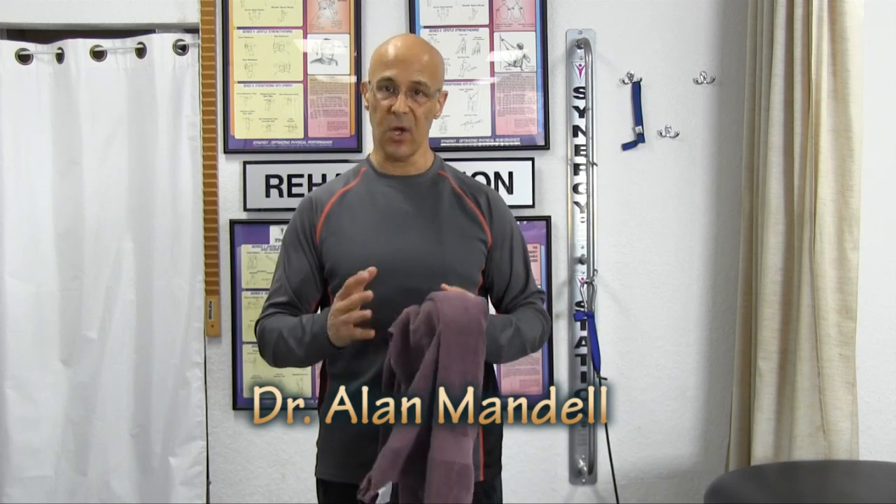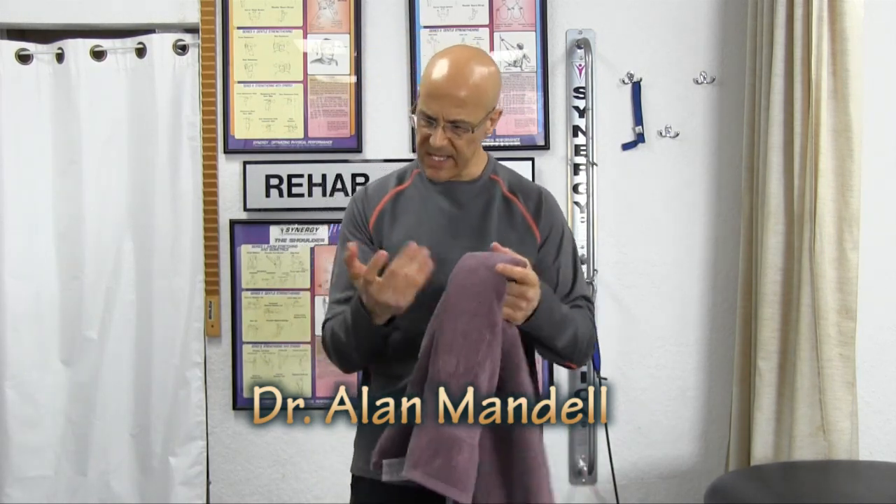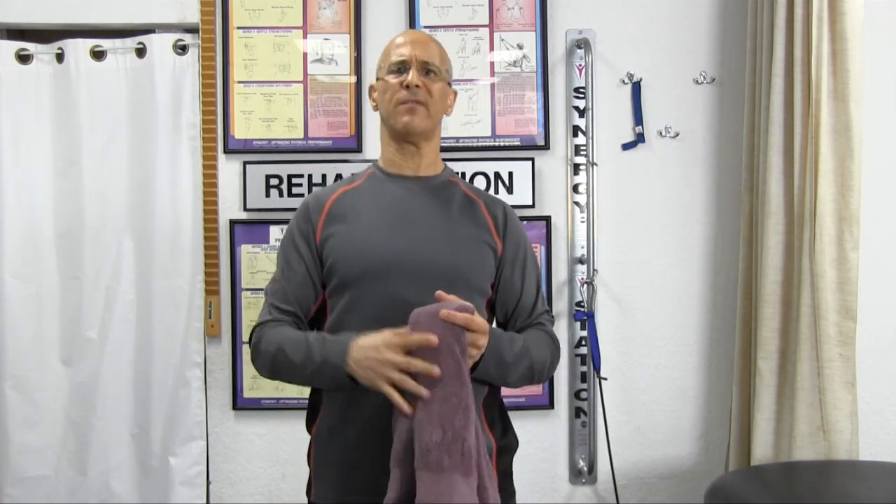Welcome. A major epidemic: forward head posture, rounded shoulders. Why? We spend most of our time in a seated position, looking downwards — typing, writing, texting, driving our arms out in front of us, even just putting your makeup on, brushing your teeth. You're always going forward.